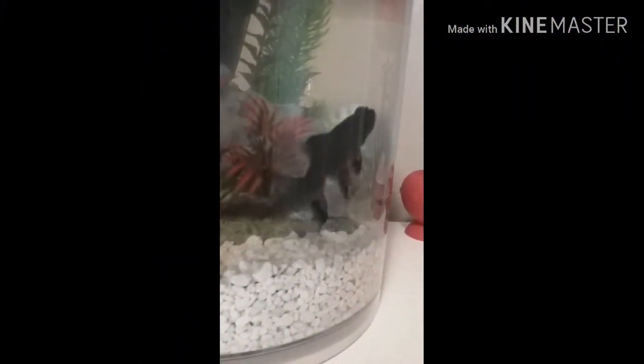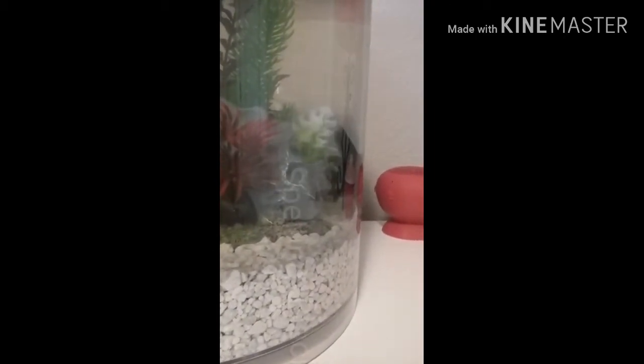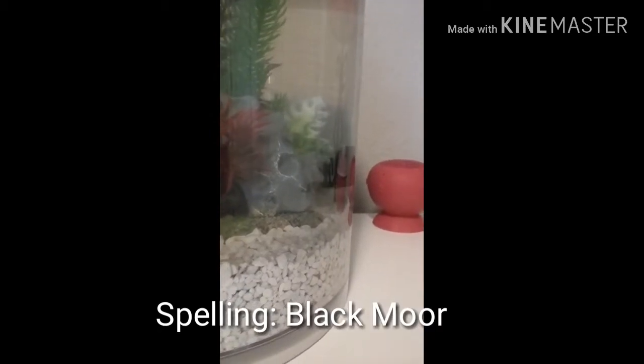There's a smudge on the camera. So yeah, I'm going to be showing you guys my fish. I got these fish for Christmas. These are my fishies — they are black moor goldfish, so they're like bottom eaters.